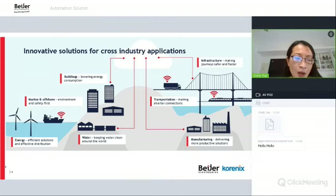What we are focused on includes the energy, marine, building, water, infrastructure, transportation, and manufacturing sectors across all industrial verticals.